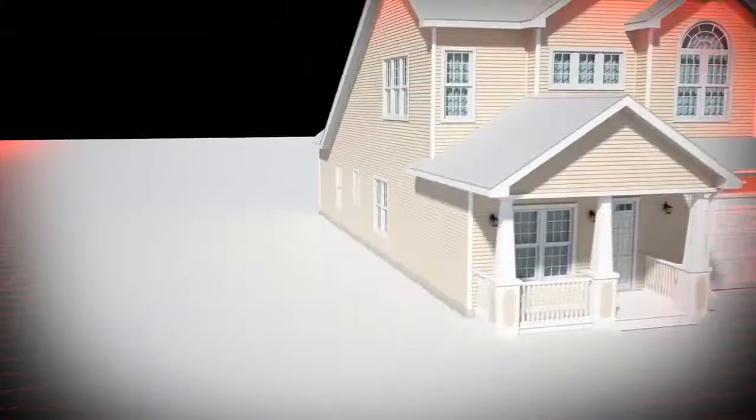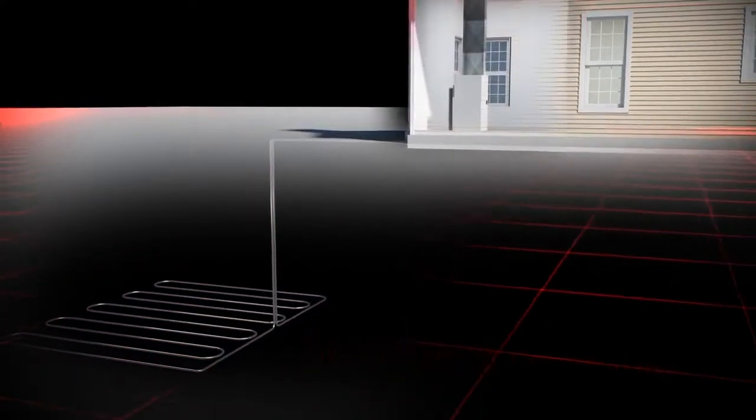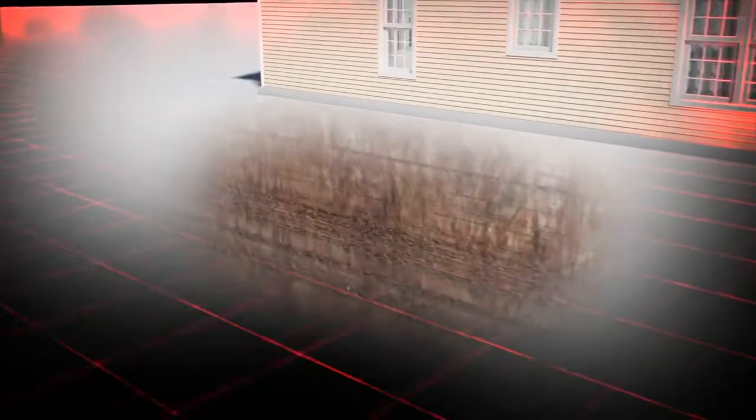One of the most efficient heating and cooling technologies on the market today is the geothermal heat pump. This eco-friendly system uses the heat and energy stored below the earth's surface to heat and cool your home.